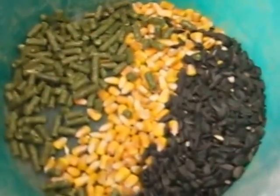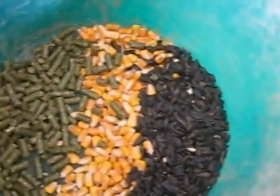Hi, this is Lori Bacolini with HappyNaturalHorse.com. I just want to show you this feed bucket of what I fed my horses last night, which is black oil sunflower seeds.